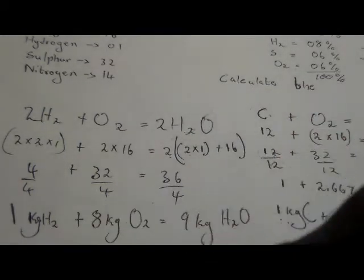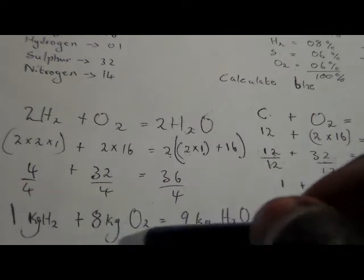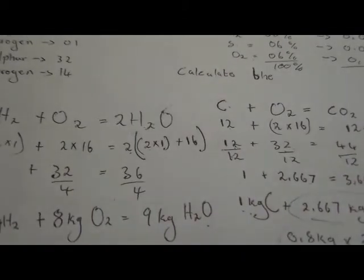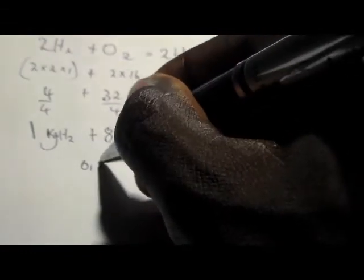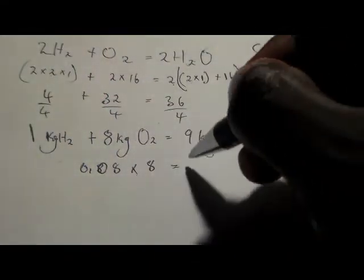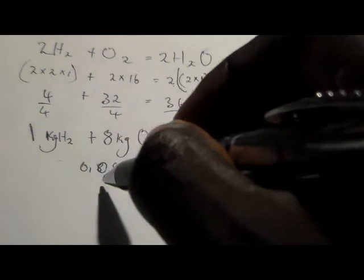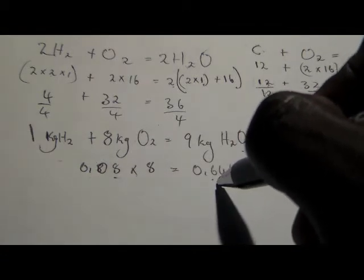We only have 8% hydrogen, which is 0.08 kg. Therefore: 0.08 × 8 = 0.64 kg of oxygen. So to completely burn 0.08 kg of hydrogen, we need 0.64 kg of oxygen.